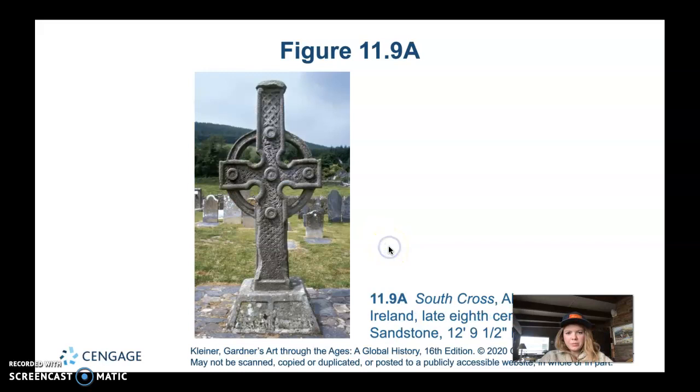The South Cross from Ahenny, Ireland, is from the late 8th century and is also made of sandstone. It doesn't have the narrative reliefs like the other cross, but it's still quite impressive at 12 feet 9.5 inches high.